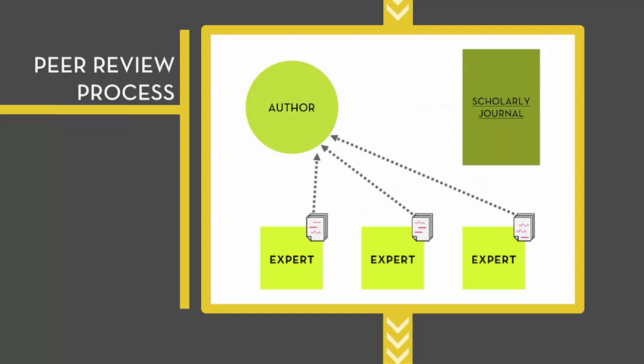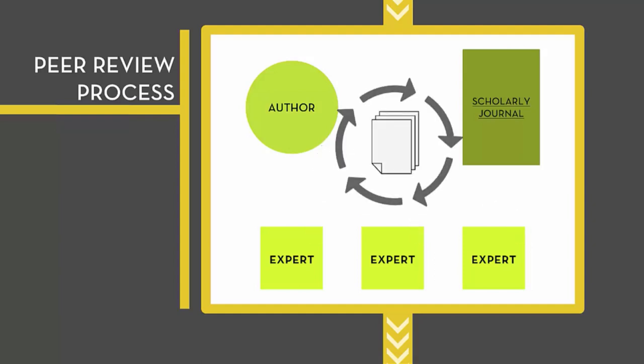If the outside experts believe it's good research, they give the author suggestions for further improvements to the article, and the author revises it and sends it back to be reviewed again. This can happen multiple times before an article is finally deemed ready for publication.